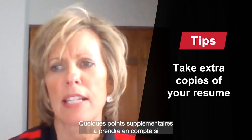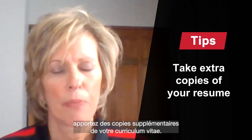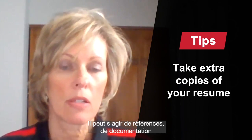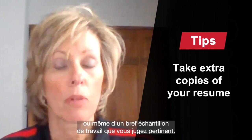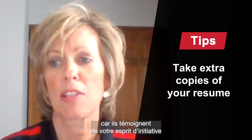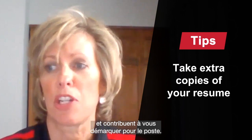A few additional things to think about. If you're meeting in person, bring extra copies of your resume. You might also want to think about bringing some supporting documentation — it could be references, documentation of recognition or results, or maybe even a short work sample that you think might be important to share. All of those things show your initiative and help differentiate you for the position.